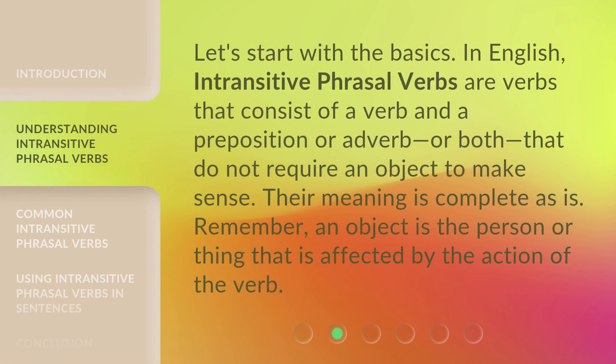Let's start with the basics. In English, intransitive phrasal verbs are verbs that consist of a verb and a preposition or adverb, or both, that do not require an object to make sense. Their meaning is complete as is. Remember, an object is the person or thing that is affected by the action of the verb.